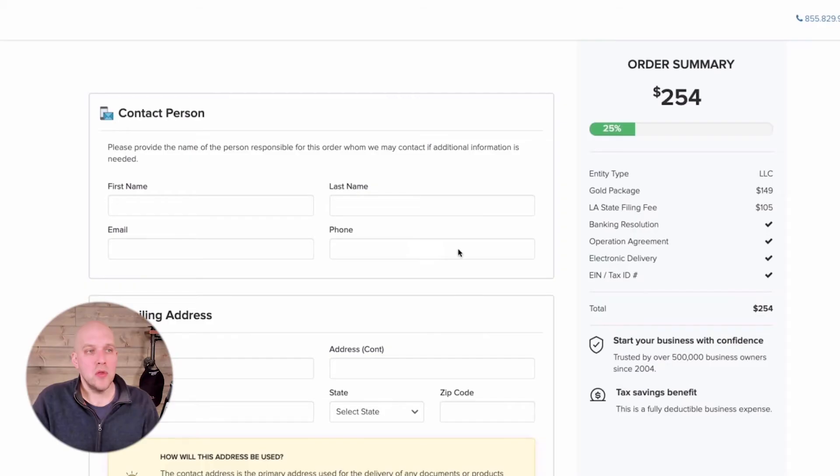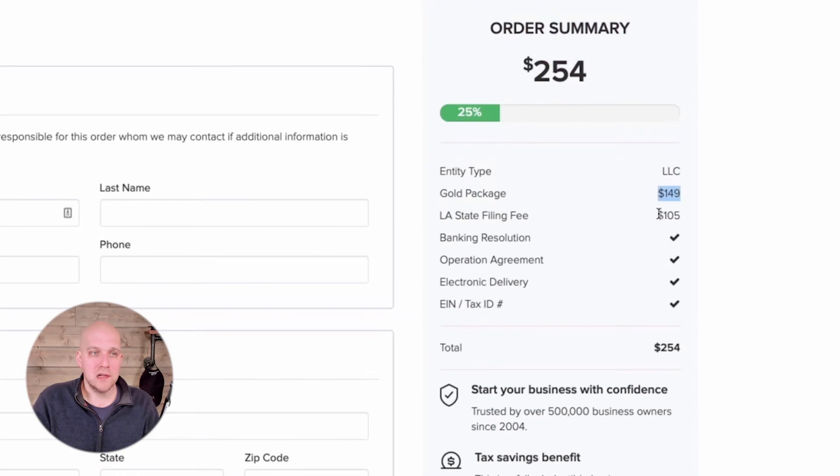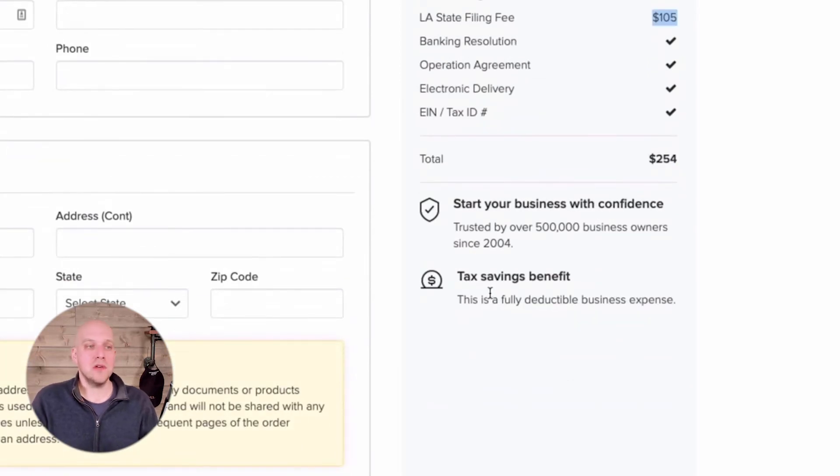If you go with the gold package, here's how it breaks down on the next page: $149 for the package fee, $105 for the state fee — there's no way around that $105. If you get an attorney, they may bank it into their fees, but you are always paying the state of Louisiana $105. The other thing to mention is the tax saving benefit — this is a fully deductible business expense. So even if you go through the state website, make sure you keep this expense in mind come tax time so you're deducting it from your taxes.